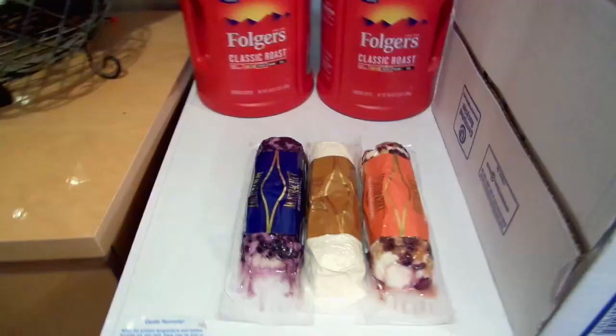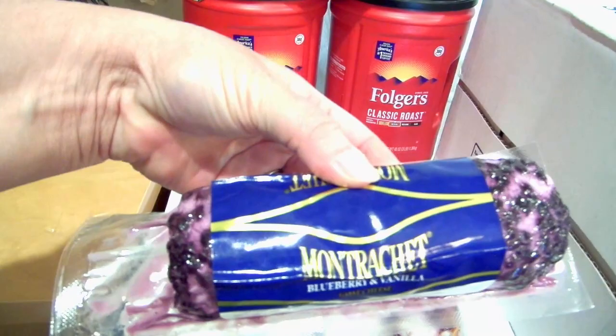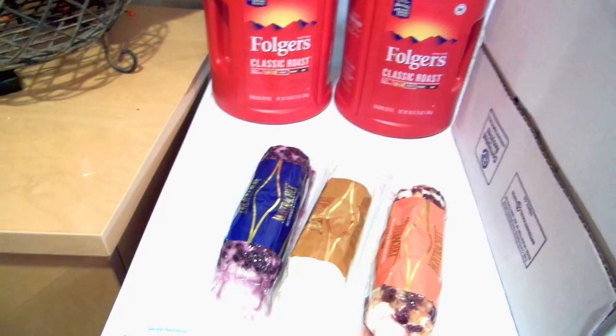I got three logs of goat cheese, five dollars a piece — these are bigger 11-ounce logs. One is blueberry vanilla goat cheese, one is honey goat cheese, and one is cranberry and orange peel goat cheese. These will go on the charcuterie board for Thanksgiving.